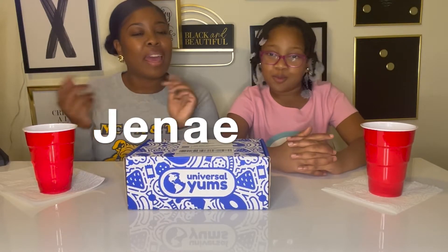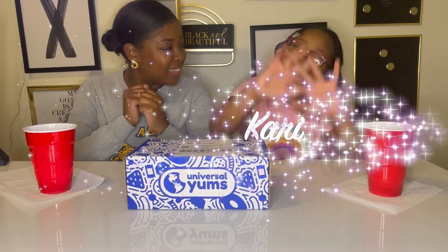Hi everybody and welcome back to Mommy and Me Reviews with me and Janae. So today we're back with another Universal Yums video. If you have not seen any of our other videos before, I will give you the rundown of what we do.